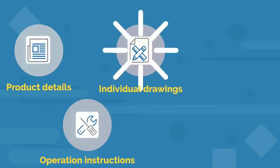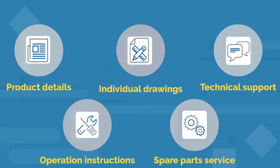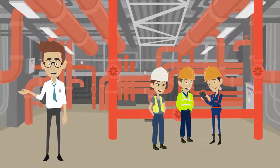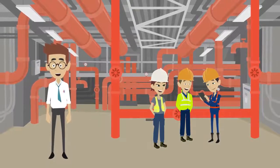Product details, operation instructions, individual drawings, spare parts service, technical support — what a relief for Michael and his team. During operation, maintenance, or engineering work, they save a lot of time because they don't have to search for data forever.